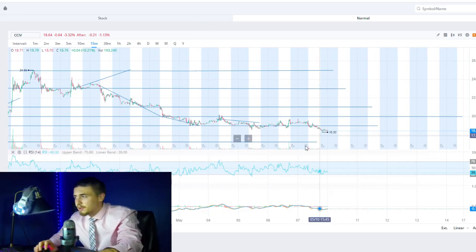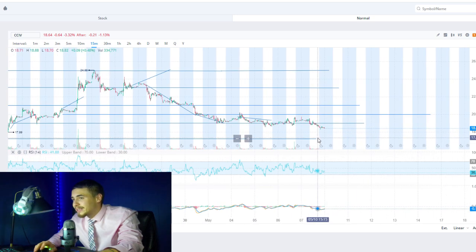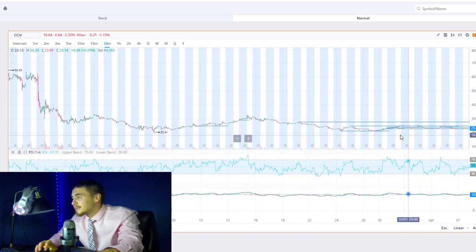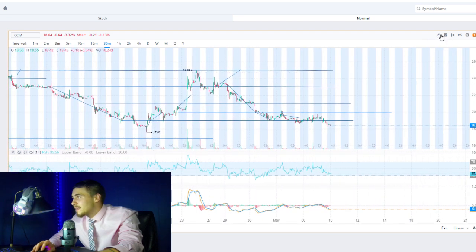Looking at the technical analysis: we did break past our major support level at $19 per share and fell to a low of $18.30. We are somewhat in the middle at $18.64 currently. This could go either way — we could bounce back above $19, or continue to sell off. Where I see us selling off to is about our low from the last couple of weeks, which is $17.62, and that is the worst case scenario as of right now.